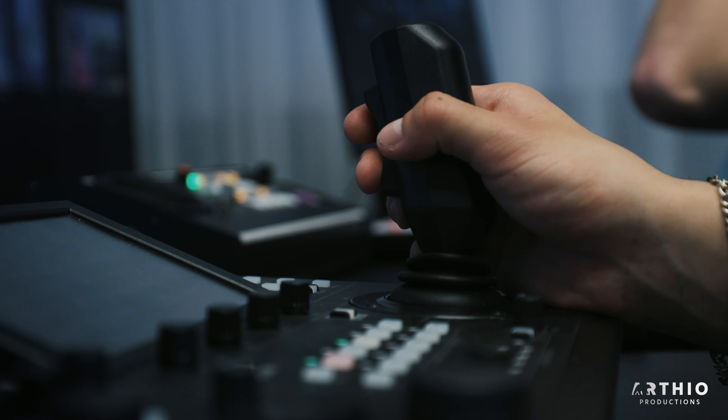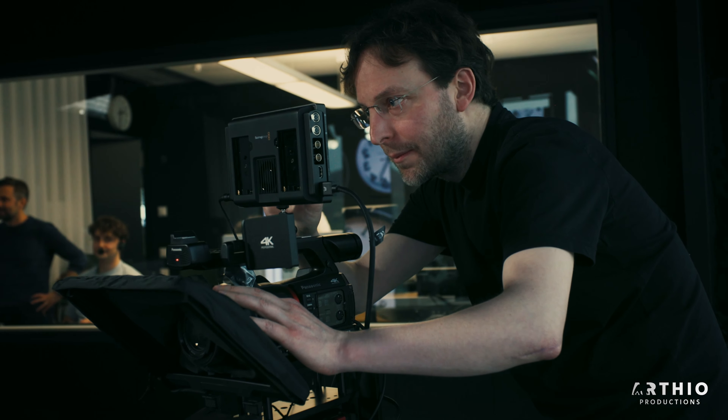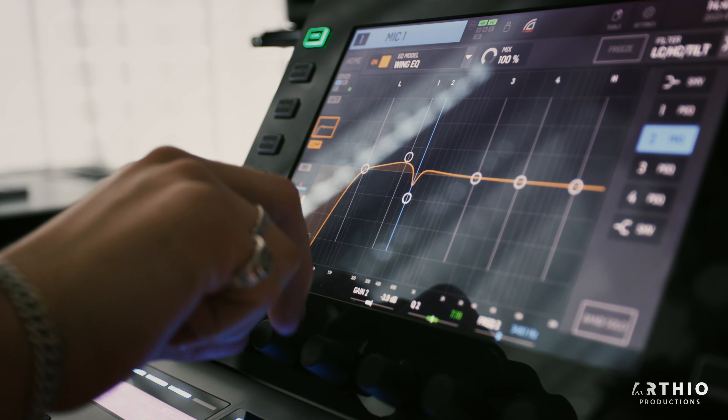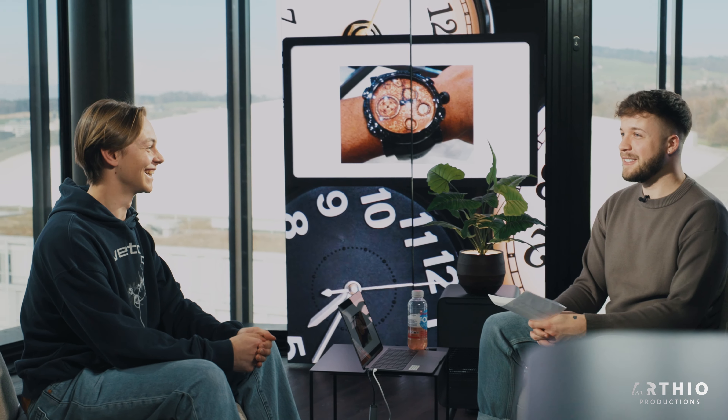We also had a training day when the future studio operators from the client side came for a training. During the workshop they could implement their own ideas and their own formats, and that was quite fun.